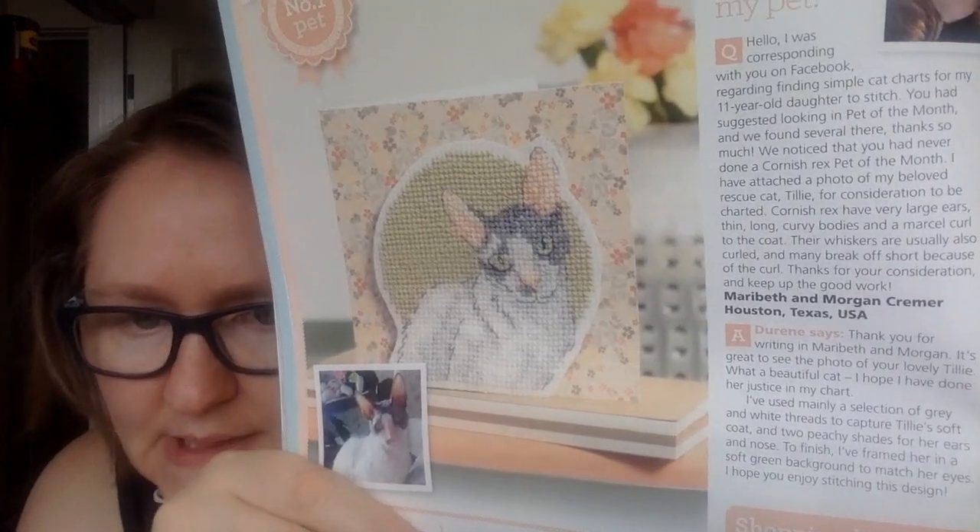Each month they also do a Pet of the Month, where people send in pictures of their pets and Doreen Jones designs it. That's the Pet of the Month.